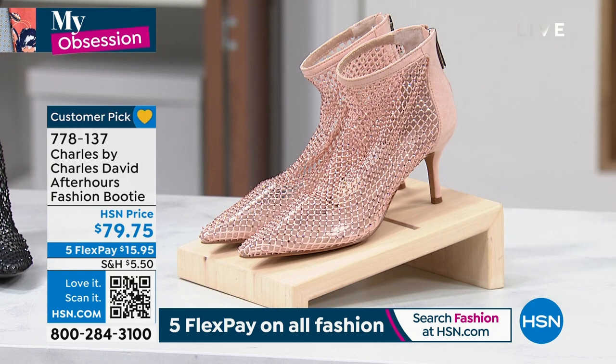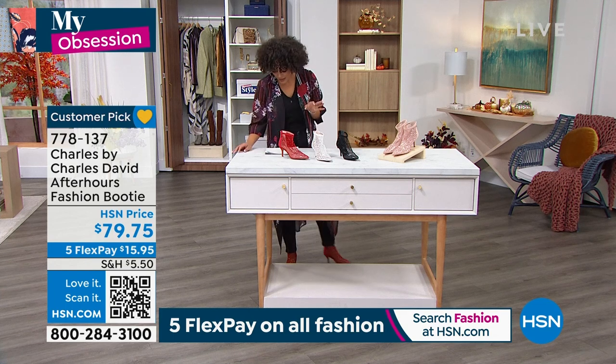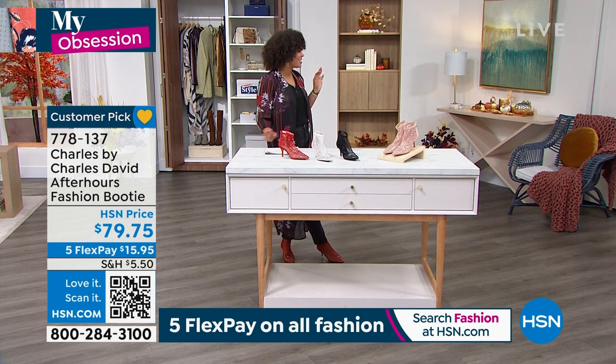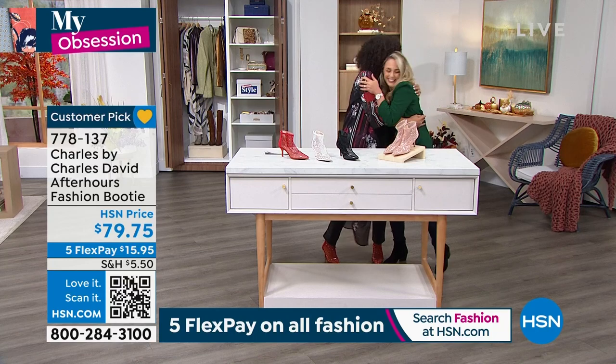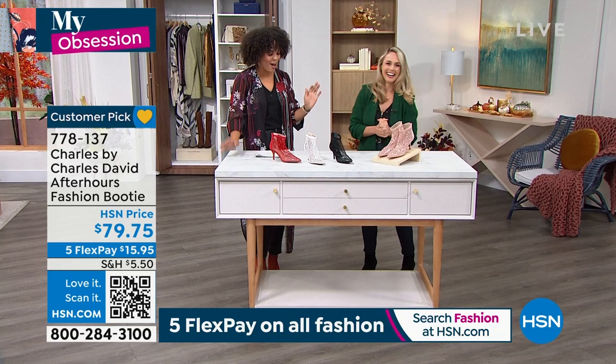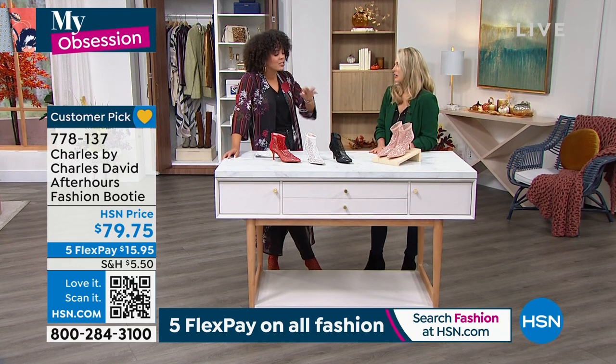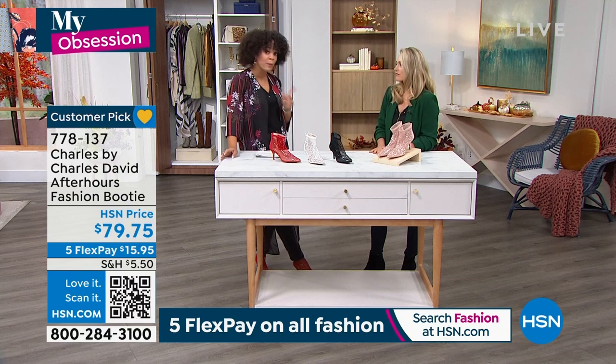And then finally we do have it for you in the blush. First time airing it this season — it was very popular last season, so now we brought it back in. We're going to welcome in the brand ambassador for Charles by Charles David, Alexis Sniff, to dive into this. What is going on with this heel that it really is a showstopper? My goodness — but comfortable.